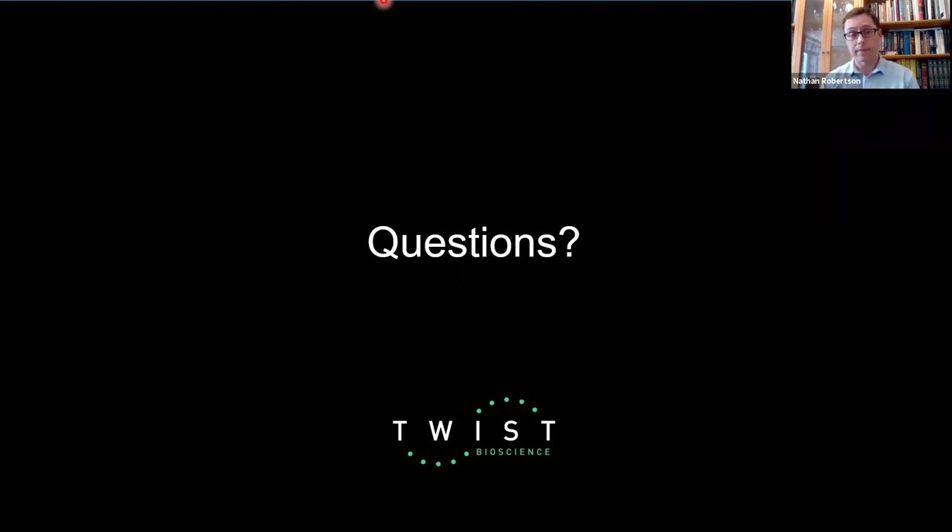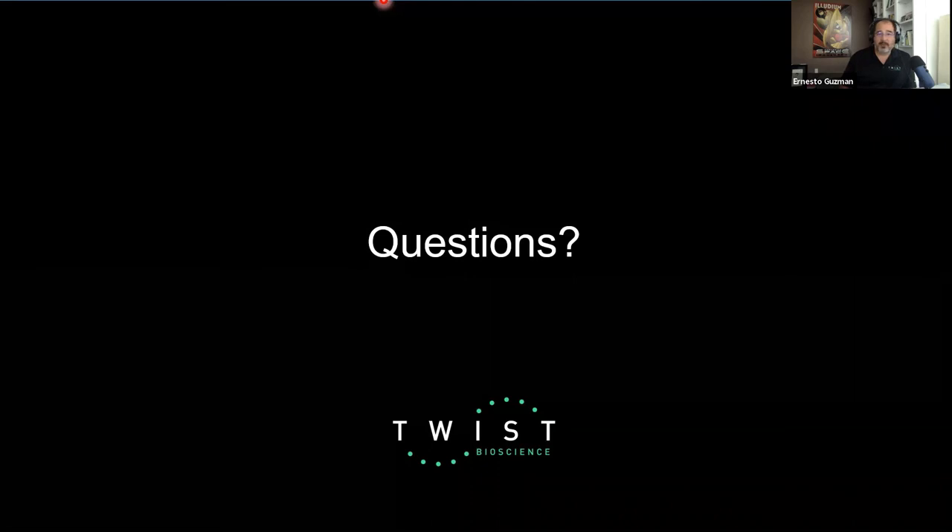We're coming very close to time and want to be respectful of everyone's schedule. I'm sorry for any questions we didn't have the opportunity to address — please rest assured that we will reach out to you directly. After you leave the webinar, you'll be redirected to a brief survey — if you have a moment to spare, we would really appreciate your feedback. I'd like to thank Dr. Nathan Robertson of Oxygen, and thanks to all of you for joining us today. Until next time, remember that science doesn't stop and neither will we. Stay safe and have a good day.